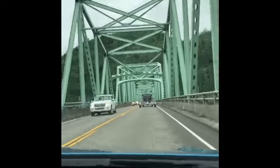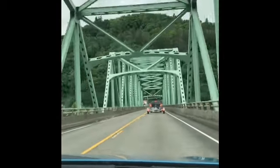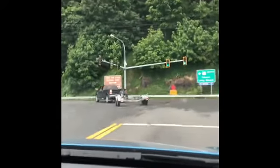I wonder which way we'll be going. Pretty sure we're going to turn right — we should be turning right. We're going to turn right now. Looks like we're going Route 401.